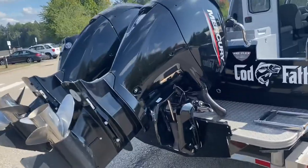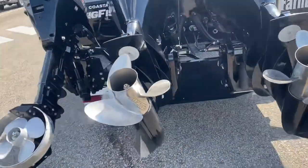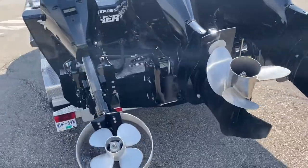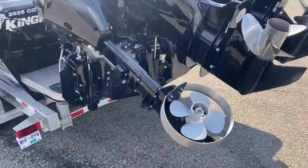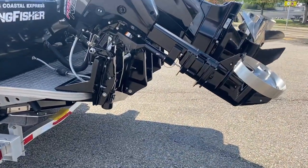Here we come around the back of the boat — your twin 150 Mercs with 124 hours on those two engines. And then you have the 15 horsepower Pro Kicker Mercury kicker motor for trolling as well.